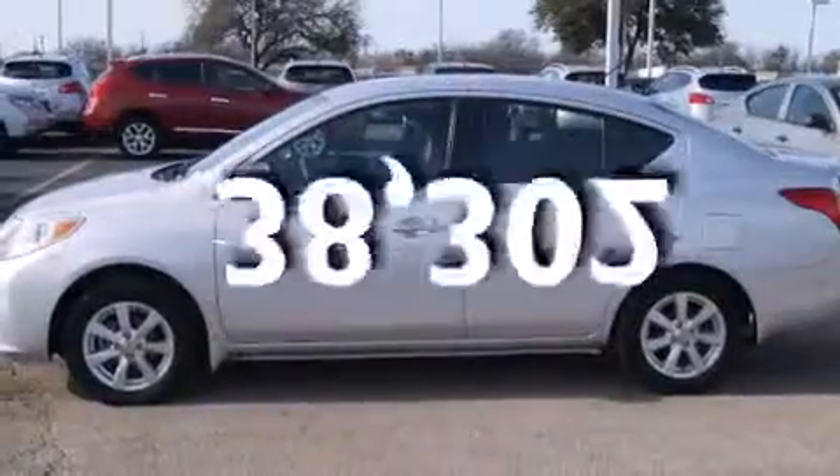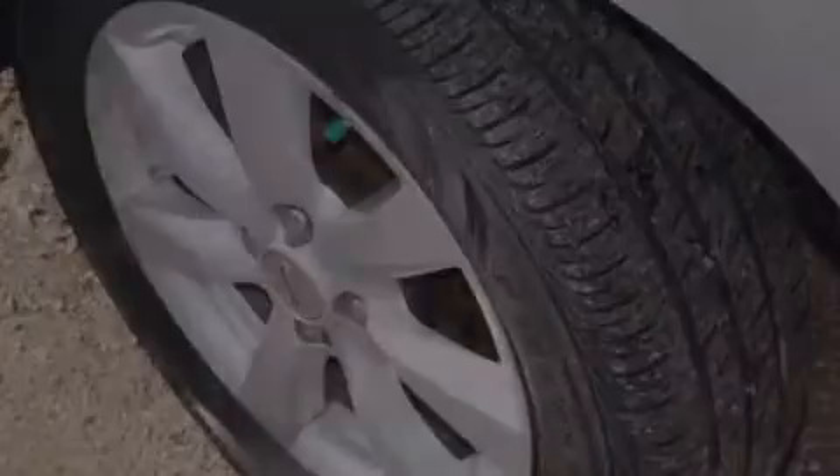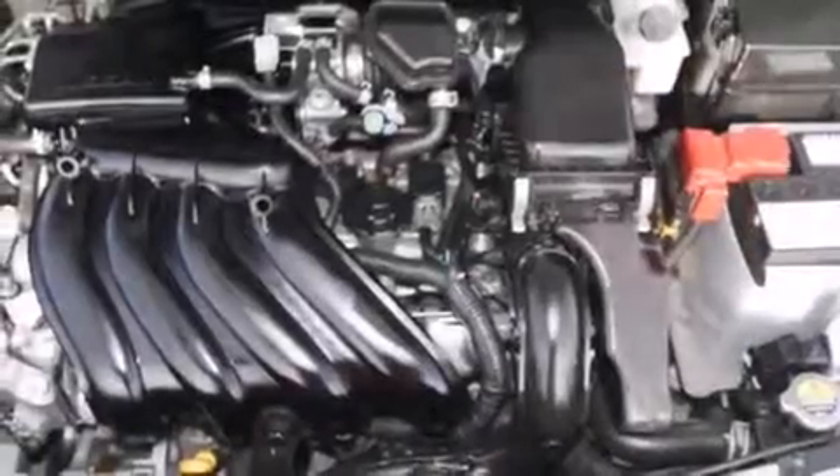This vehicle has fewer than 39,000 miles on the odometer. With an EPA estimated rating of 40 miles per gallon on the highway, this vehicle does not compromise its fuel efficiency for size, comfort, or fun.